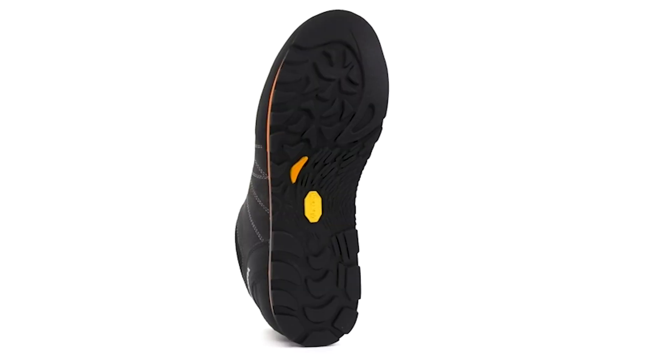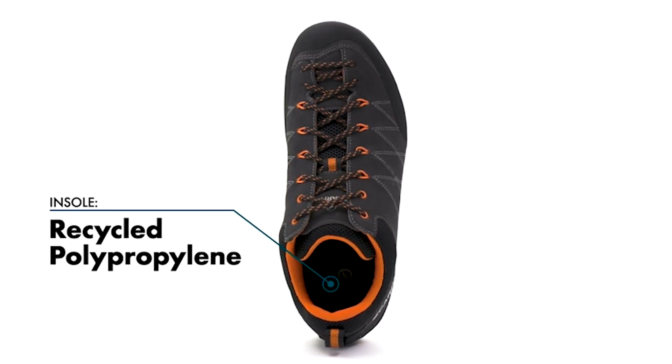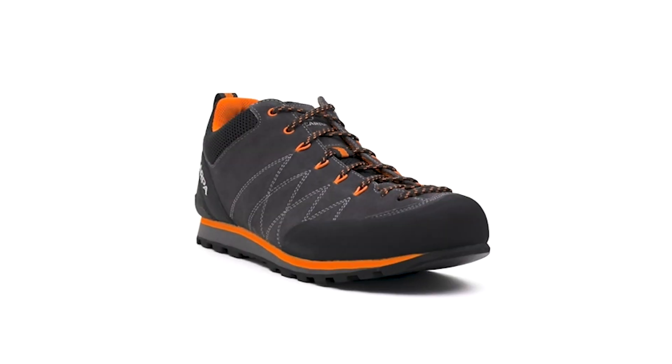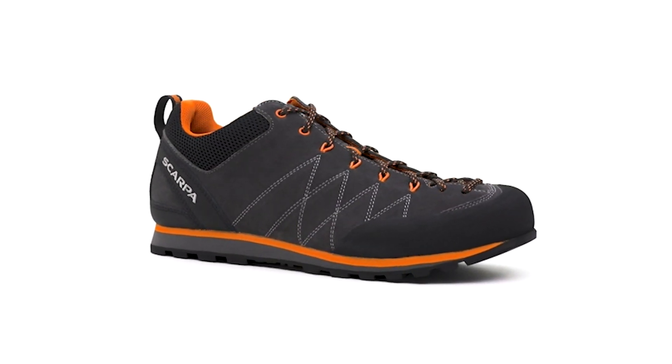The solidity of the rubber soles will make any hiker more sure-footed. Like all of the shoes on this list, the rubber toe rand saves the toes from injury. Likewise, the snug fit of this shoe assures that the foot won't slide around inside.